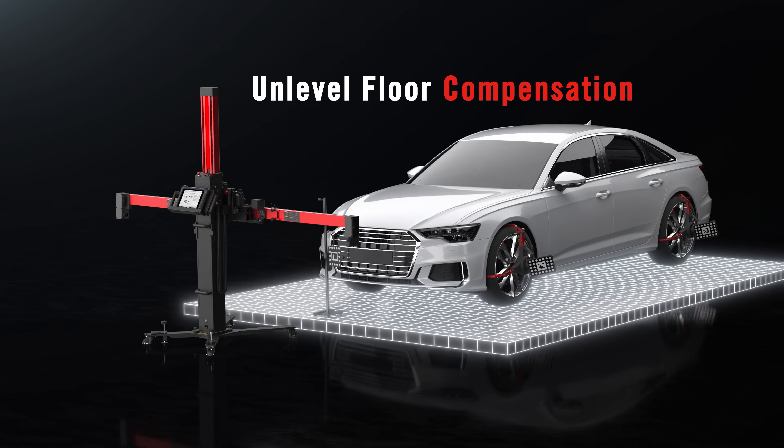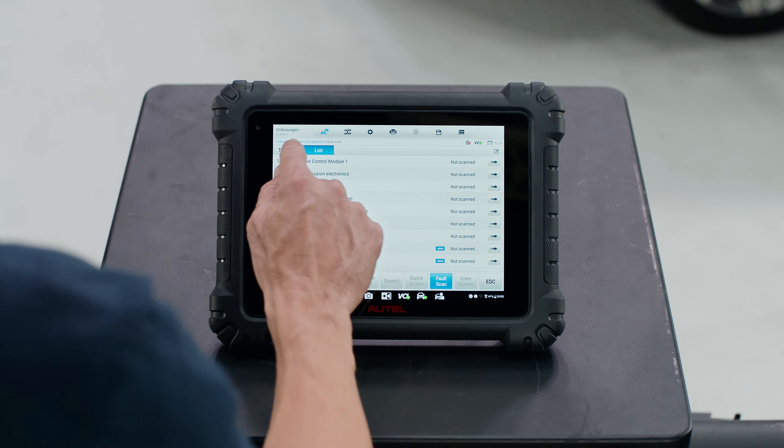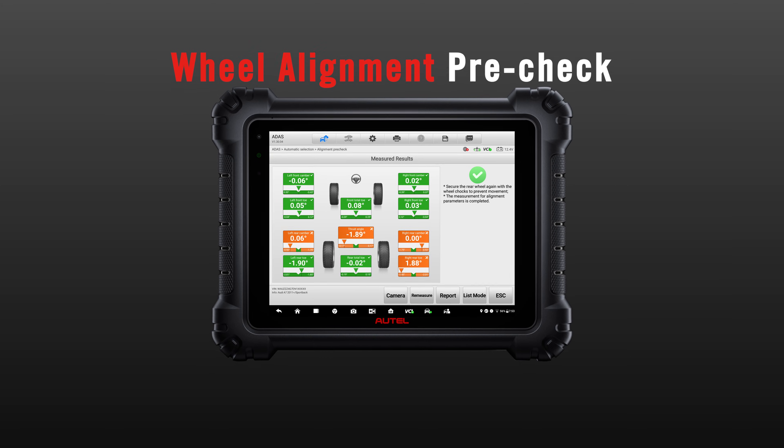Unlevel floor compensation eliminates failed calibrations due to uneven flooring. Powered by an Autel MaxiSys tablet, the IA700 delivers industry-leading diagnostics and integrated wheel alignment pre-check.